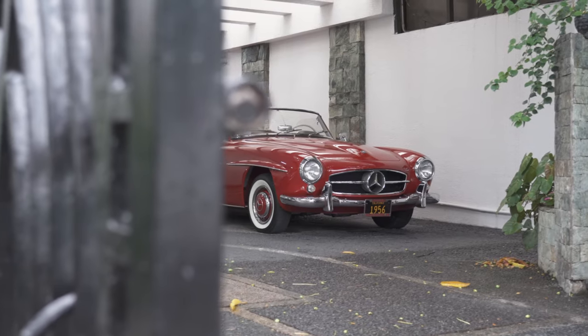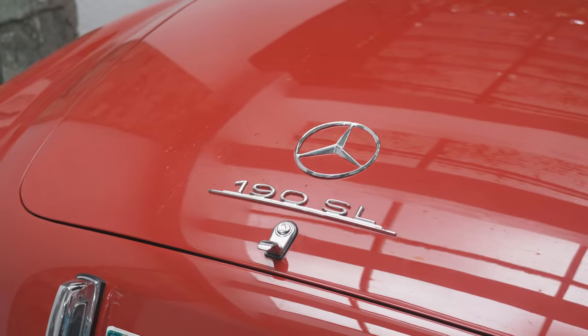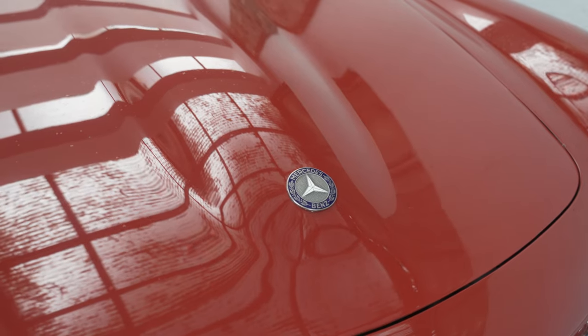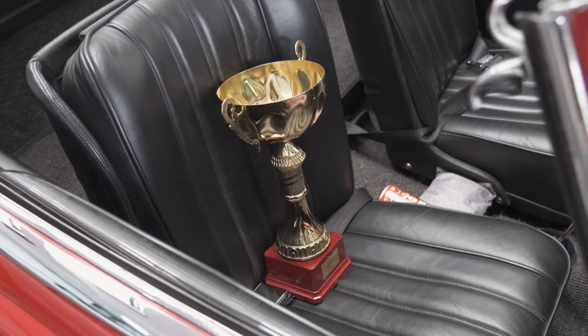Hi, I'm Benji Atilano. I drive a 1956 190 SL. I've got actually two of these. It's a twin — a '56 and a '58. The '58 with exactly the same color, exactly the same winner as well.